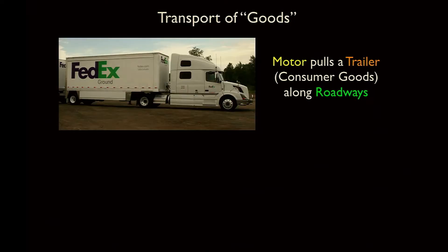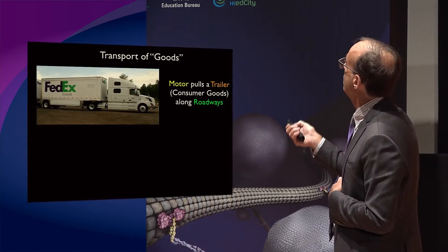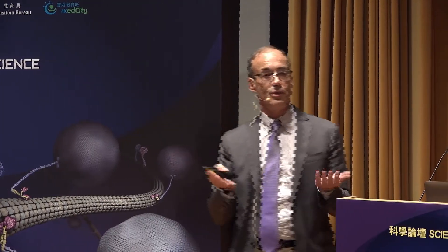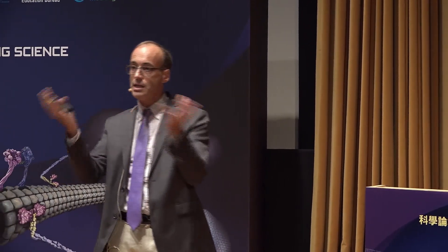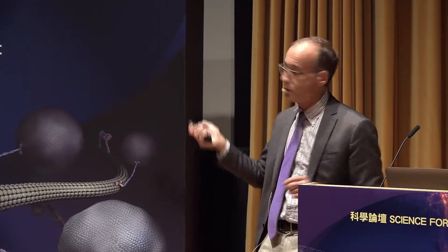In this transportation system, just like our city transport, you need a motor — the truck — carrying a trailer with consumer goods that travels along roadways. Inside nerve cells and all cells of your body, a motor carries a membrane vesicle — essentially lipids forming a sphere containing proteins and lipids — traveling along a biological polymer called a microtubule, which acts as a roadway.